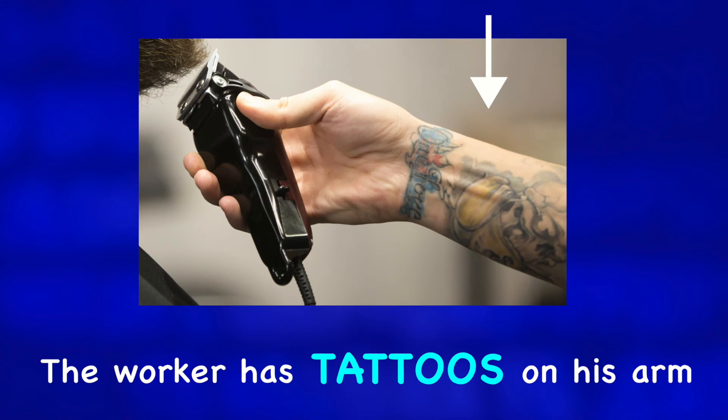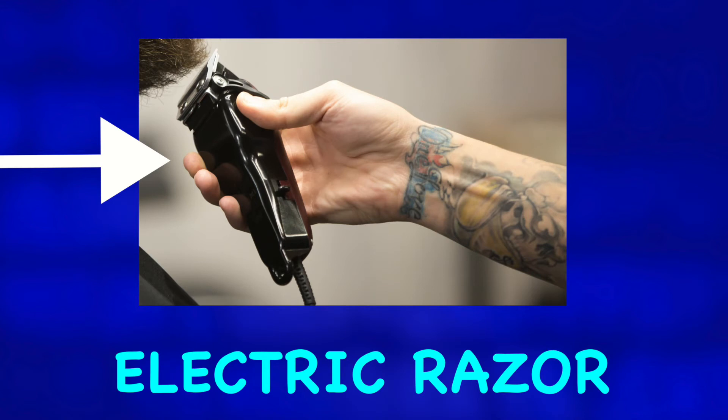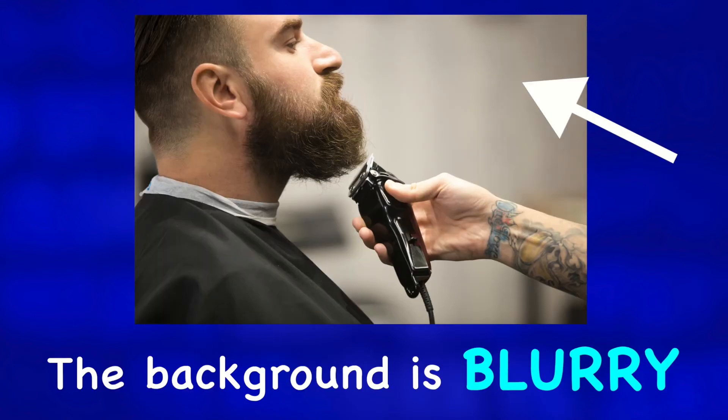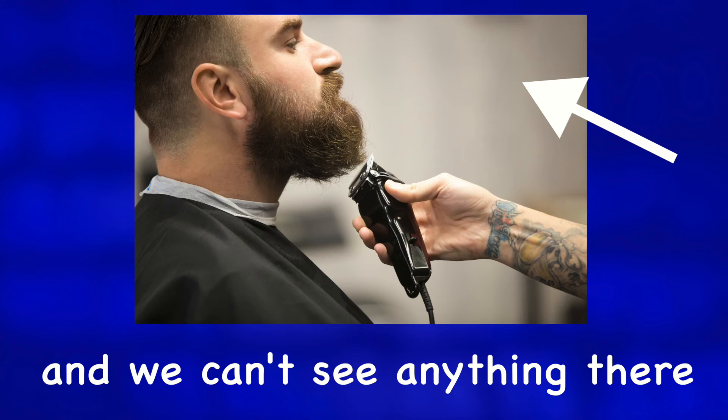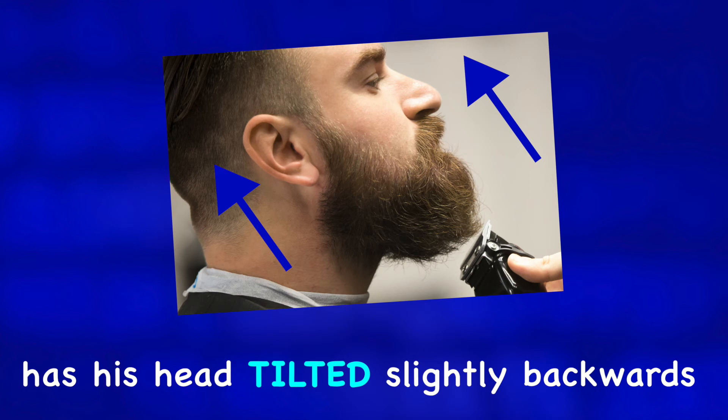The worker has tattoos on his arm and is holding a black electric razor. The background is blurry and we can't see anything there. The man getting his beard trimmed has his head tilted slightly backwards.